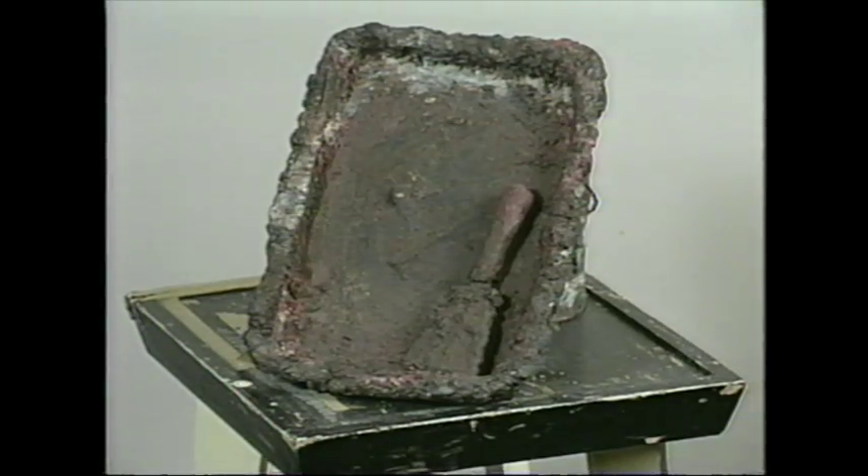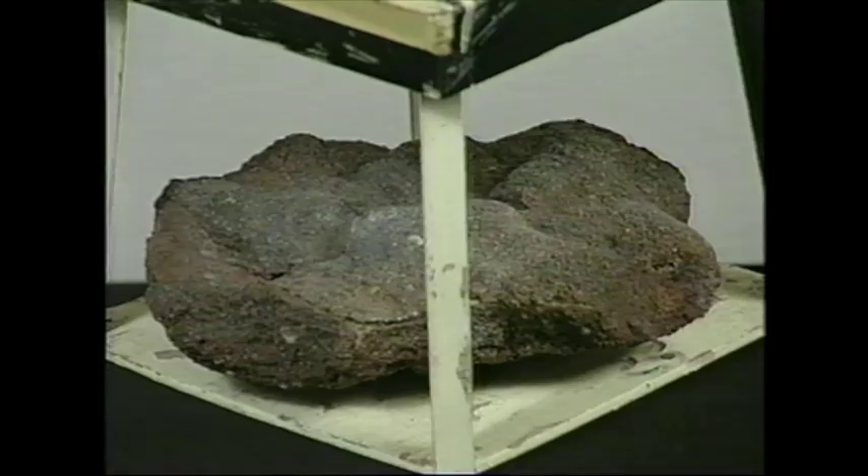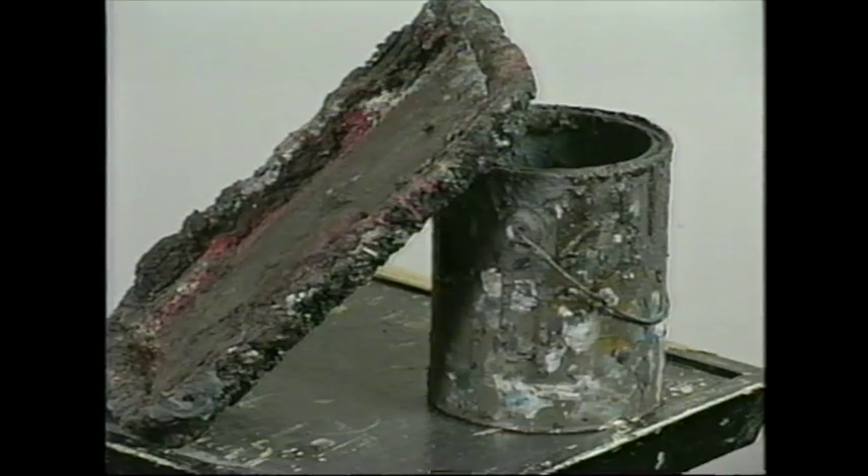Fossil is a pretty straightforward piece. There's not a lot of objects. I set up a relationship between what is found and what came from my studio. I take human-made or machine-made things that are metal and put them next to something that came from the earth, and there's a similarity between them.